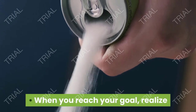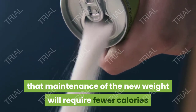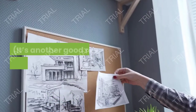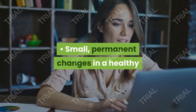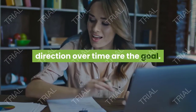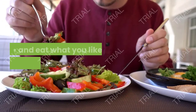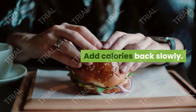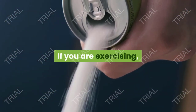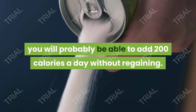Tips: when you reach your goal, realize that maintenance of the new weight will require fewer calories than your former weight — another good reason to design your own diet. Small, permanent changes in a healthy direction over time are the goal. Don't be a martyr; think of changes as small gifts to your body, and eat what you like to eat but in a healthy way. Add calories back slowly — if you are exercising, you will probably be able to add 200 calories a day without regaining.